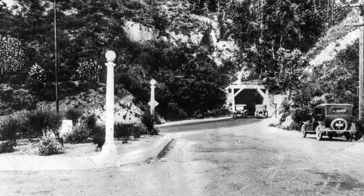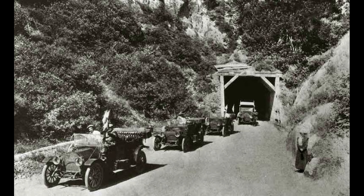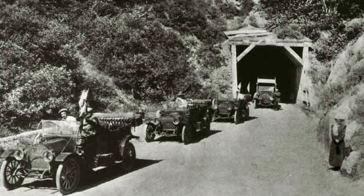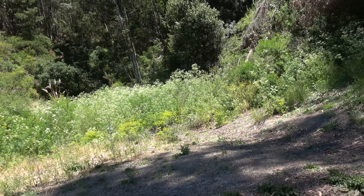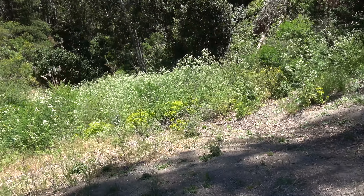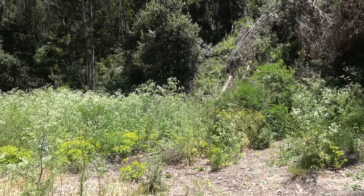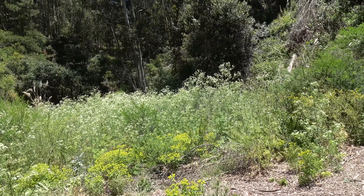Here are some old pictures of the tunnel in operation. Notice that the tunnel is supported by wooden timbers. Today, walking up to the same entrance, you can see there is no trace of the original entrance or road.